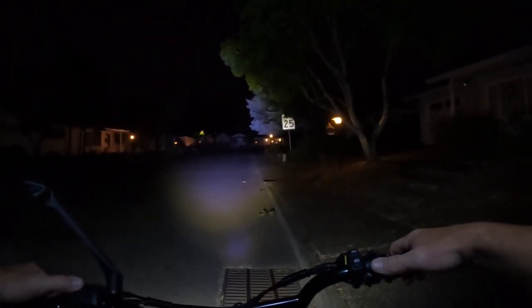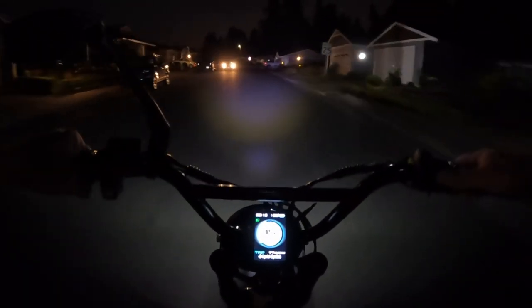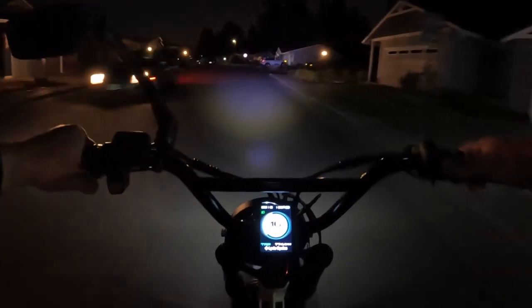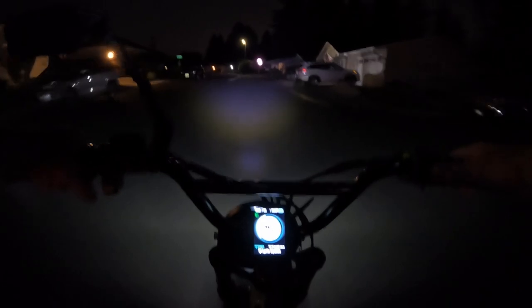This bike has an awesome headlight. I don't think you're going to find a better headlight for a bike — as you can see, the stop sign, no problem.